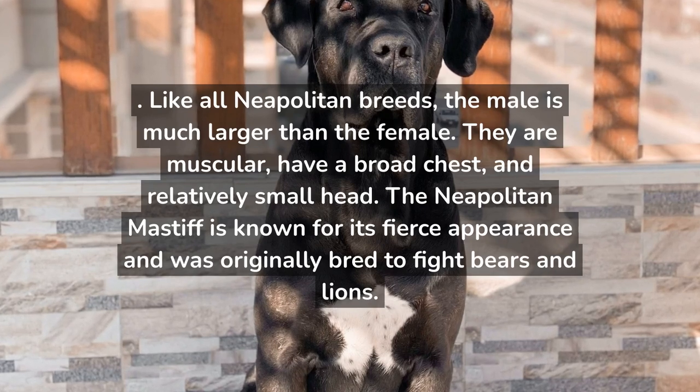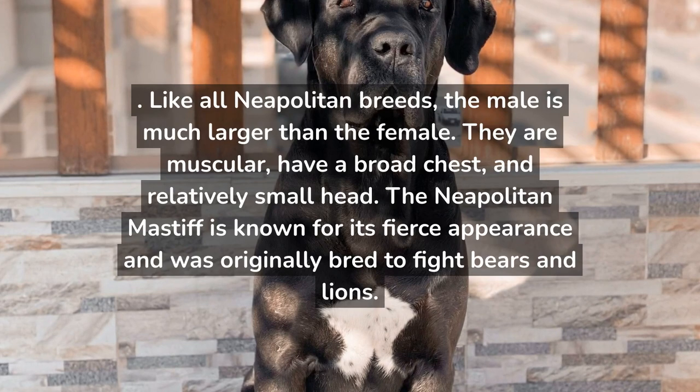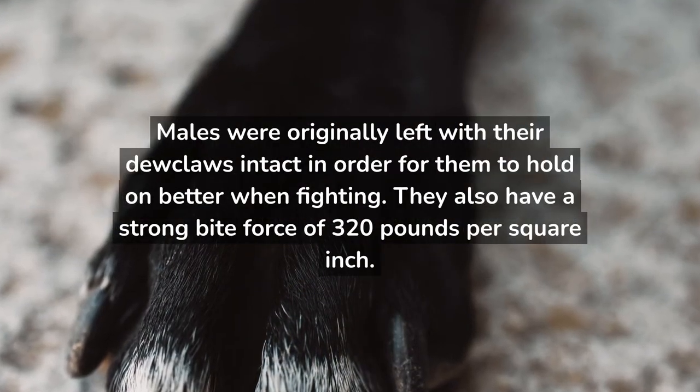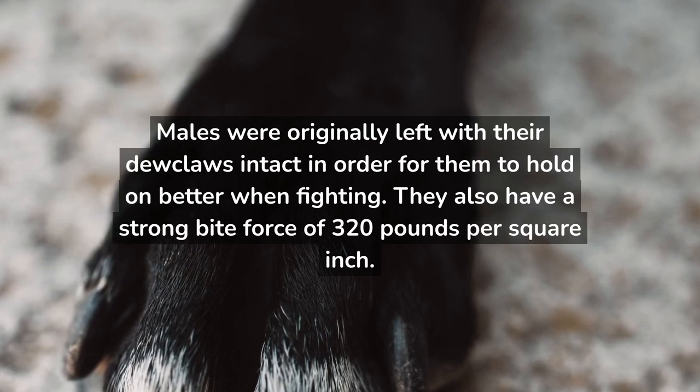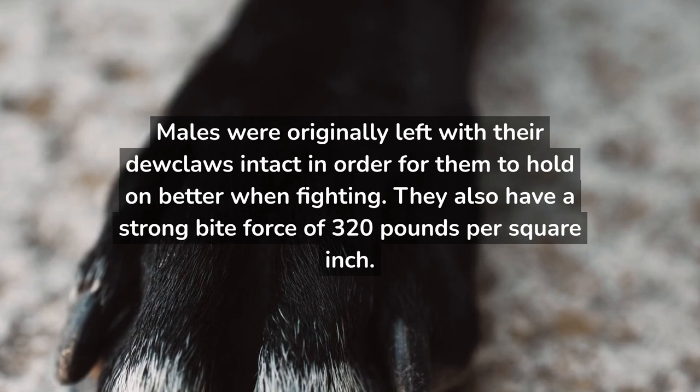The Neapolitan Mastiff is known for its fierce appearance and was originally bred to fight bears and lions. Males were originally left with their dewclaws intact in order for them to hold on better when fighting. They also have a strong bite force of 320 pounds per square inch.